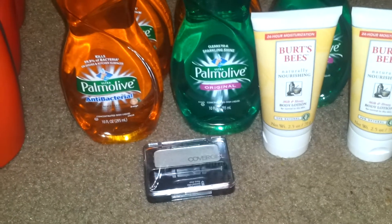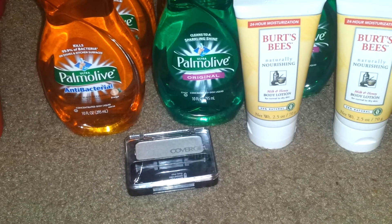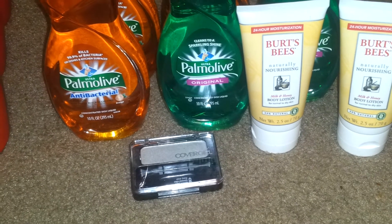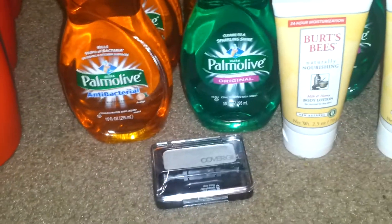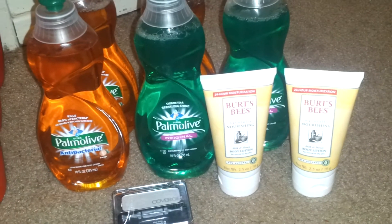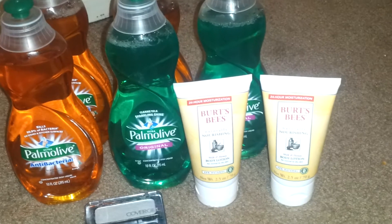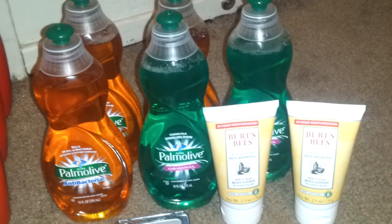I also finished the CoverGirl deal — I just needed one more eyeshadow to get my $10 up reward. It's a limit of four, so you can do it four times per card. I picked up this single eyeshadow for $3.99 and got my $10 extra buck, so this transaction was a moneymaker. I spent $7 in up rewards and got back $10 for the CoverGirl, $5 for the Burt's Bees, and $1 for the Palmolive — so I got back $16.